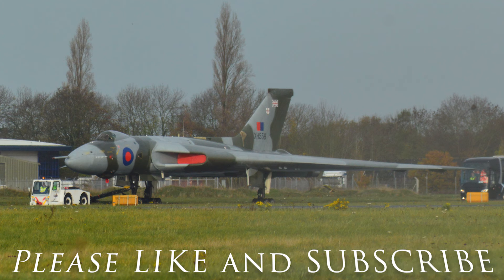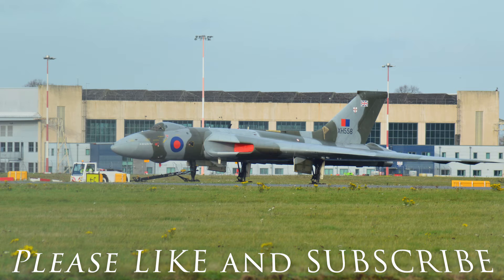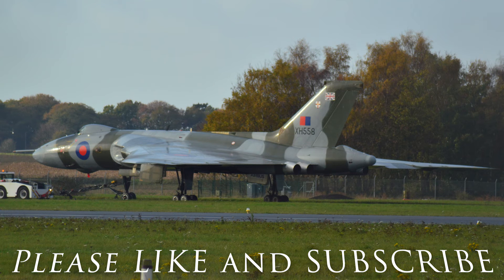There we have the unmistakable sound of XH558 firing up four Olympus engines. Here are some images I took at Doncaster Finningley today of her being towed down to the engine test area for the test to happen. Unfortunately the tests were done at short notice so I didn't always catch the very beginning of the tests, but I got most of the test — so here we go, here is XH558 firing up those four Olympus engines.